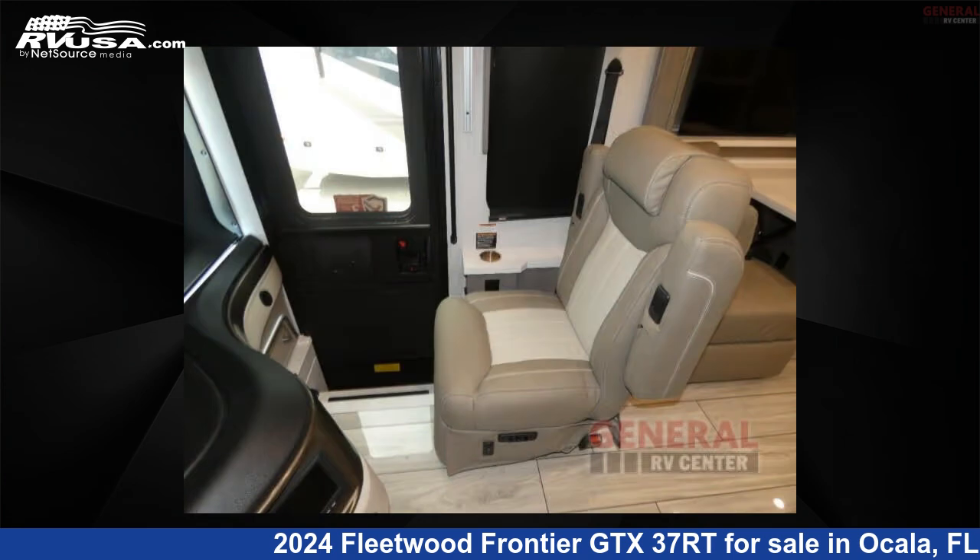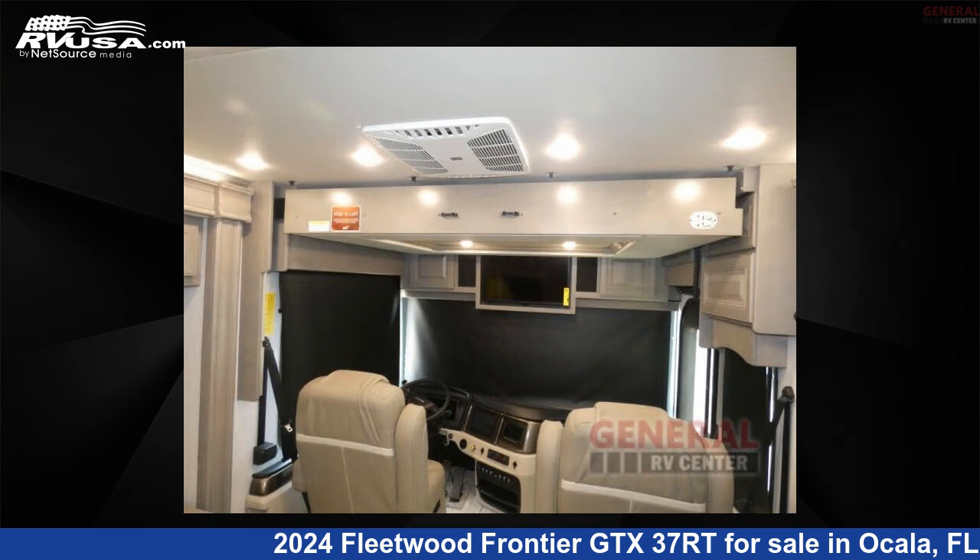This 2024 Fleetwood Frontier GTX 37RT is built on a Freightliner chassis.